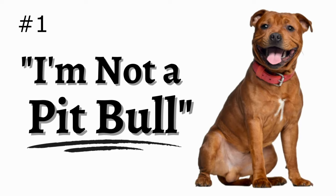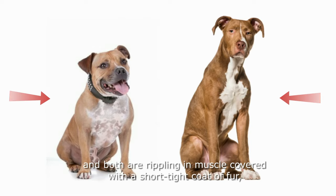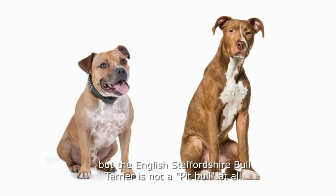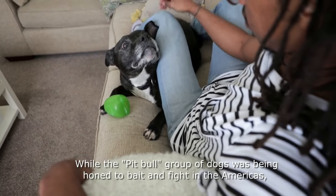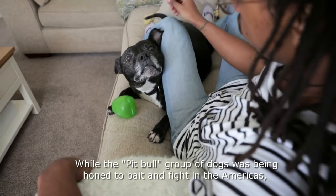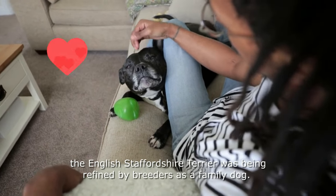Number 10: The Staffordshire Bull Terrier is not a pit bull. They do have similar characteristics in appearance, and both are rippling in muscle covered with a short tight coat of fur. But the English Staffordshire Bull Terrier is not a pit bull at all. While the pit bull group of dogs was being honed to bait and fight in the Americas, the English Staffordshire Terrier was being refined by breeders as a family dog.